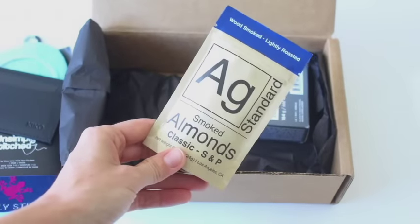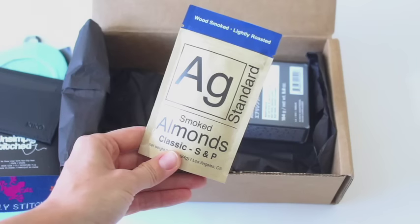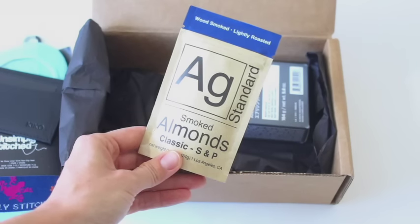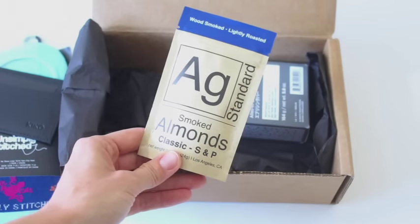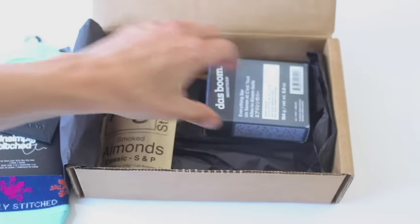Then we have some smoked almonds. Last time we got beef jerky, and the time before that another type of snack, so I'm seeing a theme here. I feel like there's always going to be some sort of random snack in the box.